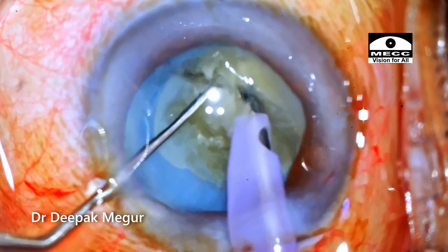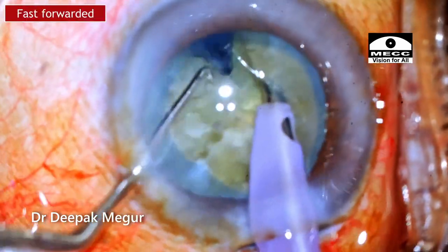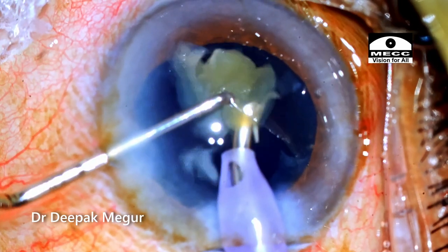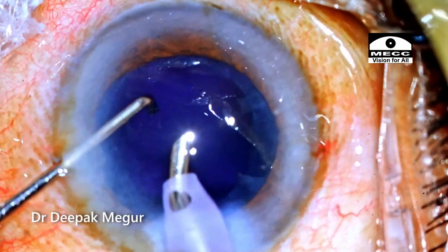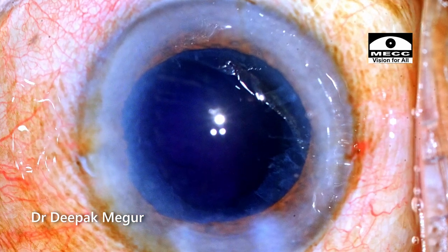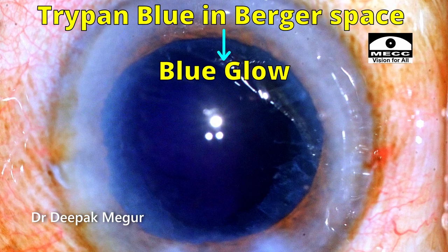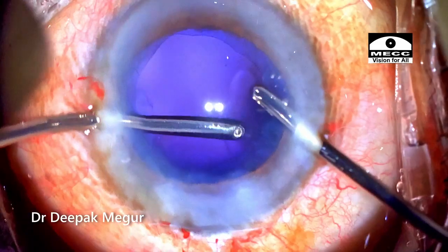Phacoemulsification of the nucleus is being done — routine stuff, and I'm going to fast forward until we reach the interesting part. This is the last piece being emulsified. I can see very little fundal glow. This establishes the diagnosis and it became crystal clear to me now. The lack of glow explains all the reasons for the initial shallowing of the anterior chamber and also the repeated iris prolapse. The reason for the lack of fundal glow is the presence of trypan blue in the Berger's space, and this is the evidence for the initial behavior of the iris and the anterior chamber.